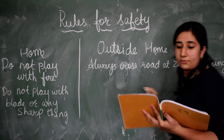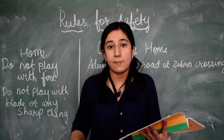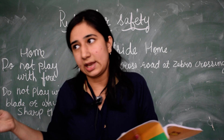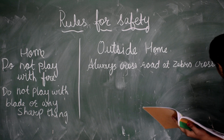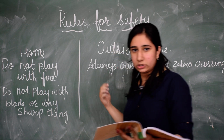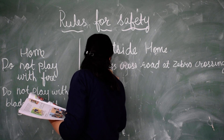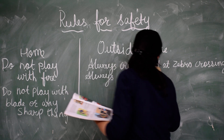Another rule that you have to follow outside home is we must always walk on the footpath — like a pathway along the corner of the road. Always walk on the footpath.